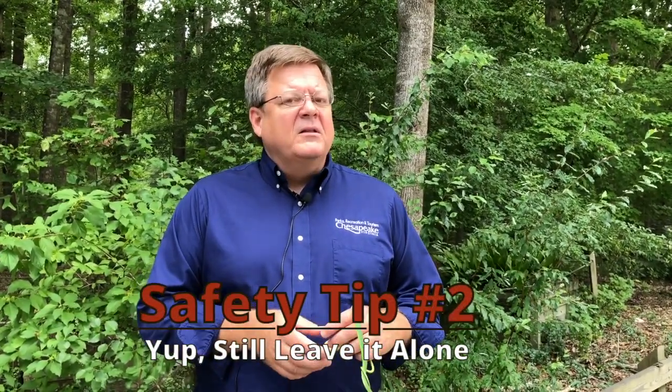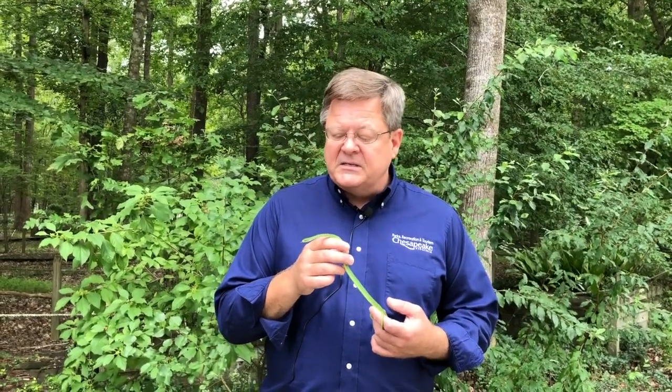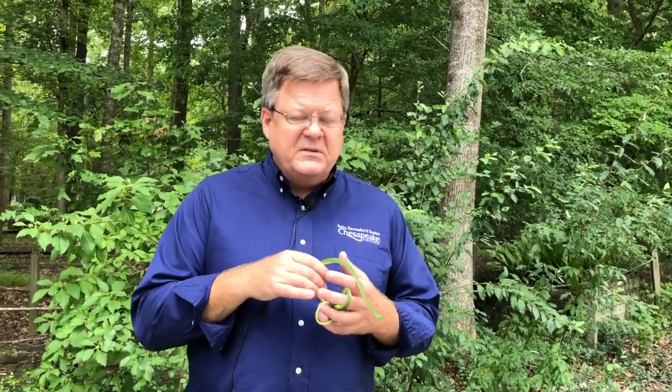Regardless, if you're not sure of the snake, leave it alone. We have plenty of friendly snakes, like this snake right here. This is a rough green snake — one of the small snakes that we have. It's insectivorous, so it's going to eat bugs all day long. That's all it wants to do. It wants to be left alone and just sit and eat bugs.